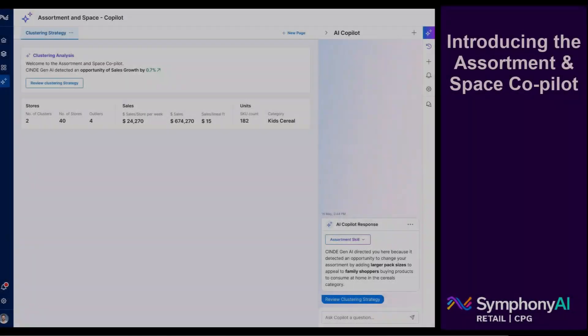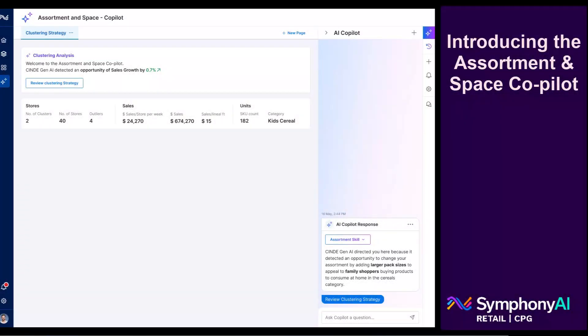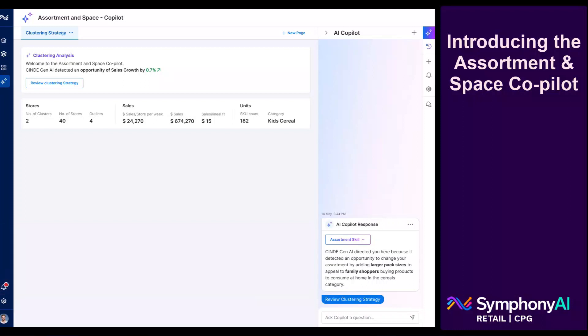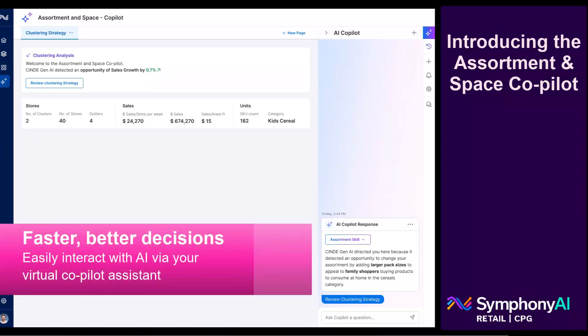Designed for category managers and merchandising executives, the co-pilot thinks like a space and range planner, providing guidance and insight to optimize assortment and drive shelf profitability through real-time predictive analytics. As your virtual but trusted assistant, the co-pilot makes it easy to interact with artificial intelligence so users can make decisions faster and easier with increased confidence and better results.